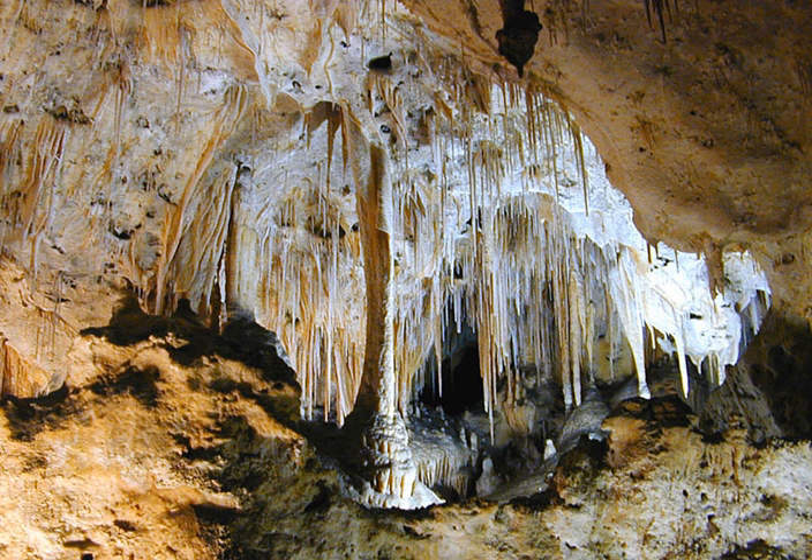Carlsbad Caverns National Park is an American national park in the Guadalupe Mountains of southeastern New Mexico. The primary attraction of the park is the show cave, Carlsbad Cavern. Visitors to the cave can hike in on their own via the natural entrance or take an elevator from the visitor center. The park entrance is located on U.S. Highway 62/180, approximately 18 miles southwest of Carlsbad, New Mexico.